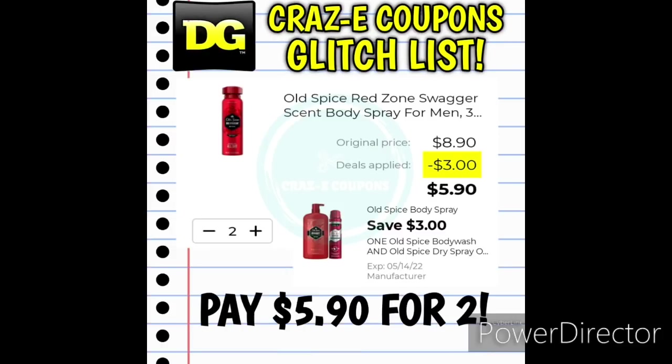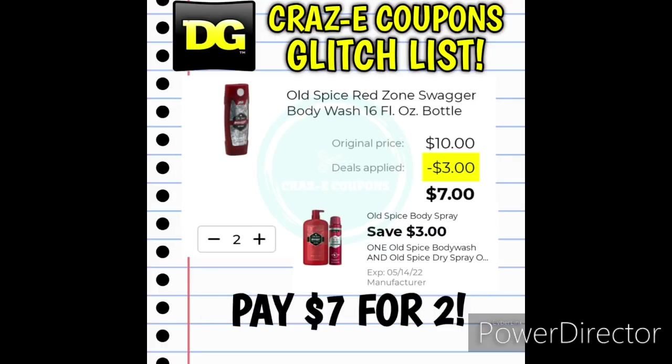We have the $3 coupon for the Old Spice products. This is supposed to work on one body wash and one dry spray, but it is working on two of the body sprays — pick up two and use that coupon and you'll pay $5.90 for two. You could also pick up two of the body washes at $5 each — use that digital coupon and you'll pay $7 for two.